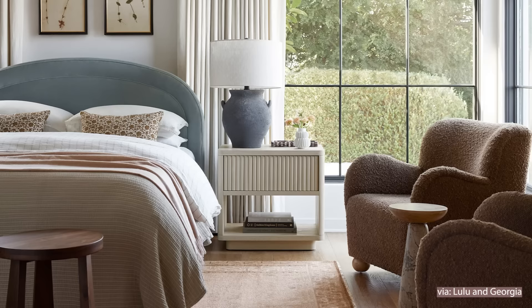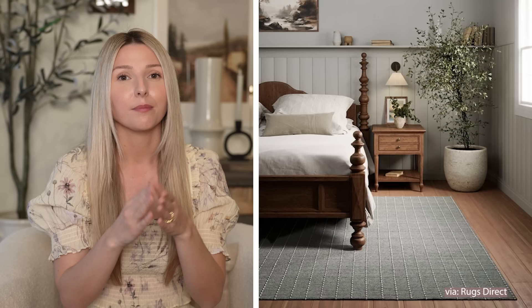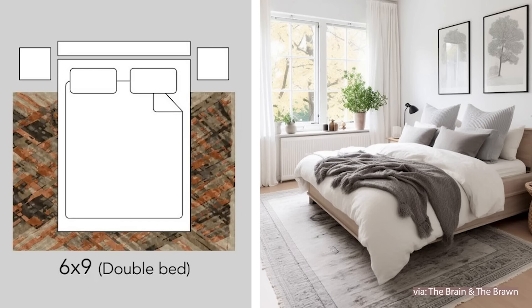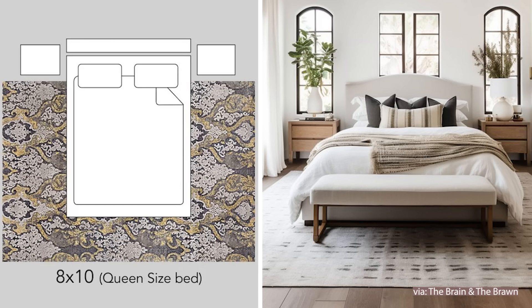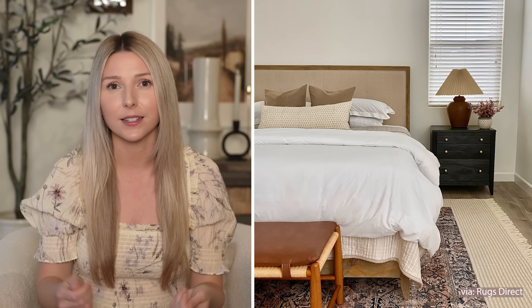Another design element that every bedroom needs is a good rug. It really helps anchor your entire bedroom setup and bring it together. Make sure that your rug extends at least 12 to 18 inches off of your bed on either side and off of the footboard. If you're using a double bed, make sure you have at least a six by nine rug. For a queen size bed, use at least an eight by ten rug. For a king size bed, go up to a nine by twelve or ten by fourteen. If your rug is currently too small, you can layer a larger rug underneath — something like a jute or natural fiber — to add that designer look and expand the look of your existing piece.